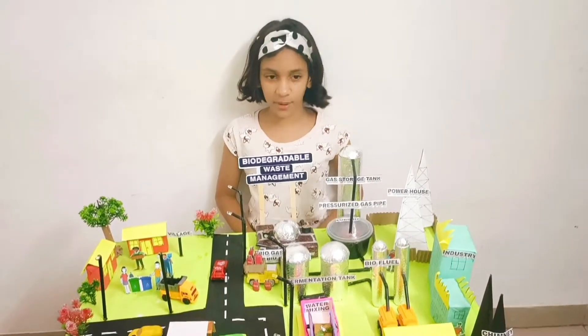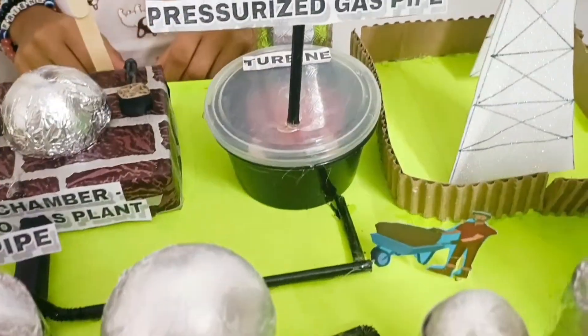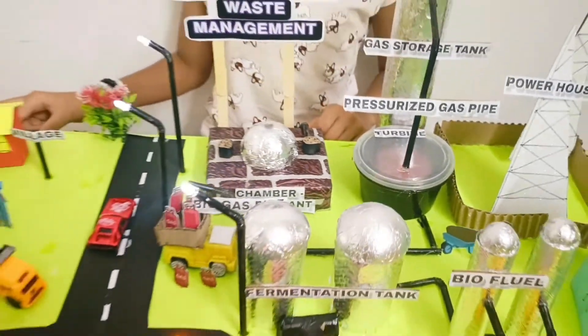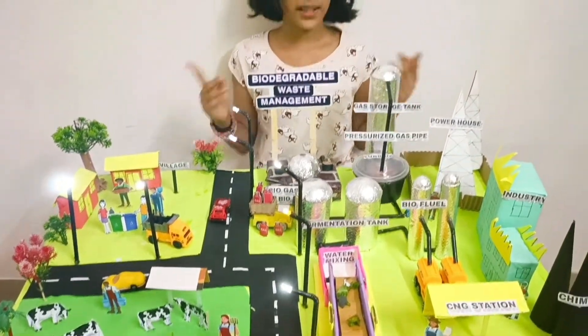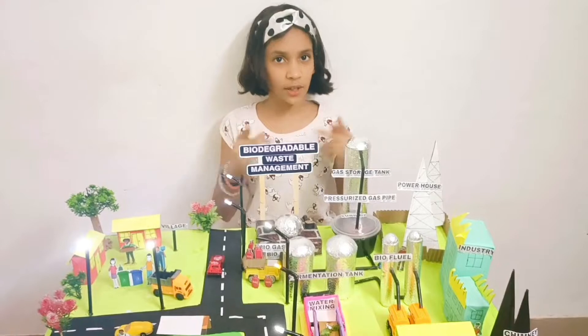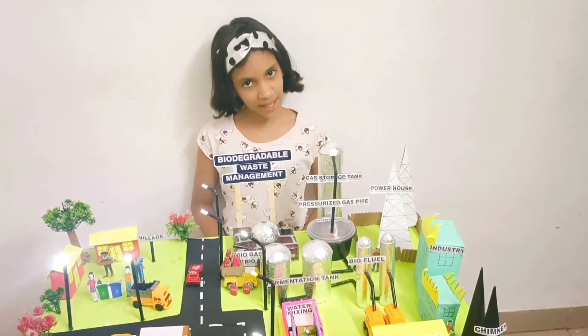Now I am going to show you the working bit of the model — this is the turbine — and now the street lights. Friends, remember to always segregate your waste into biodegradable and non-biodegradable. Thank you.